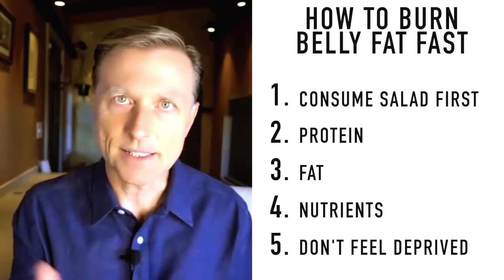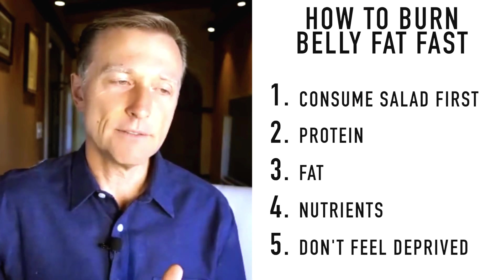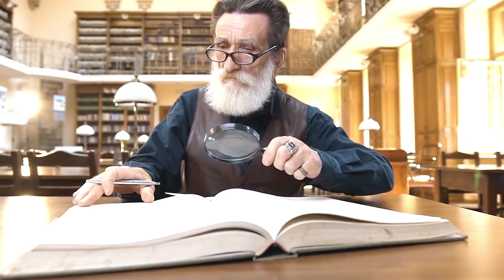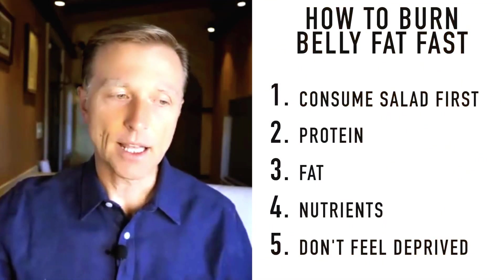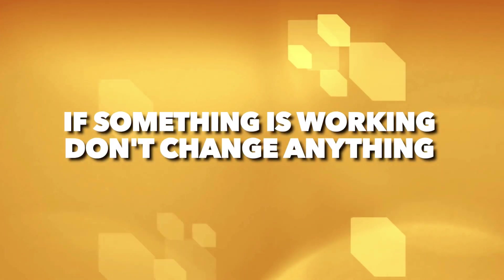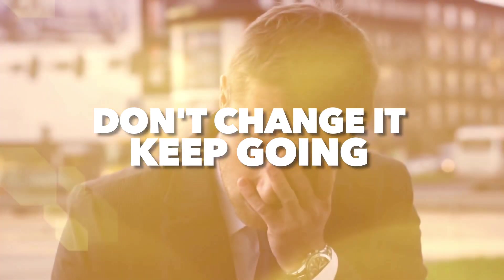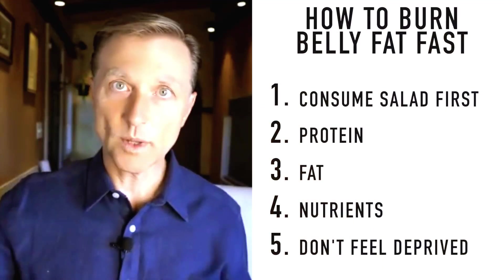If you do these five basic things, you're going to notice considerable results, but you'll still have questions. I have many videos to answer those questions, but I don't want you to get overwhelmed with details. Keep it really simple and just jump in. If something is working, don't change anything. If something's not working, then you need to change something — I have videos on plateaus and I'll put links below.